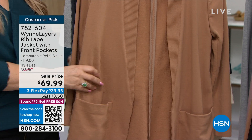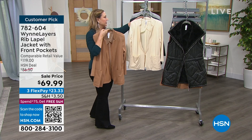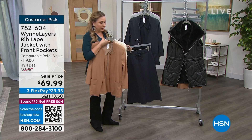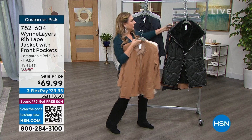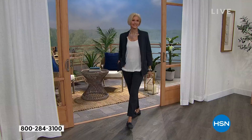We're going to talk about this jacket — what a great piece. Marla has made it a soft dressing blazer. It's the Wynn Layers rib label jacket with a front pocket, on sale for $69.99, three FlexPay of $23.33. We have four color choices: camel, ecru, inky blue, and light heather gray. I also have pants that go back with it — wide crop pants available in blue, ecru, camel, and a pink color. Here's Carol coming out in it. Layer, layer, layer. This is really, really comfortable — you could go on a 10-hour plane ride wearing this and jump right into a business meeting.